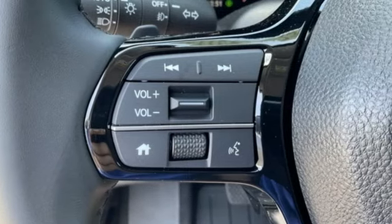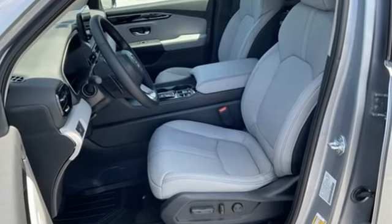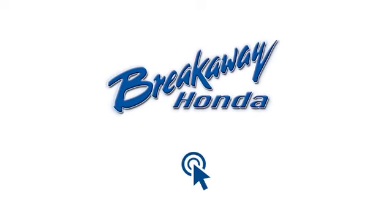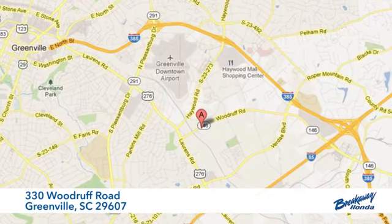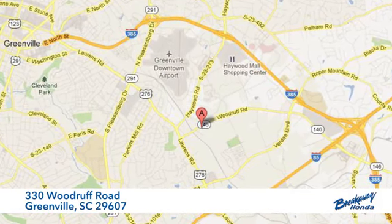Honda's created some of the most admired vehicles on the planet. Driving is believing — test drive it today. Call, click, or stop in today. We're conveniently located at 330 Woodruff Road in Greenville, South Carolina.